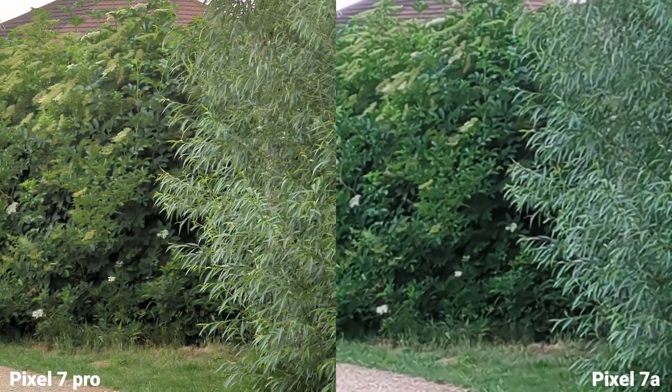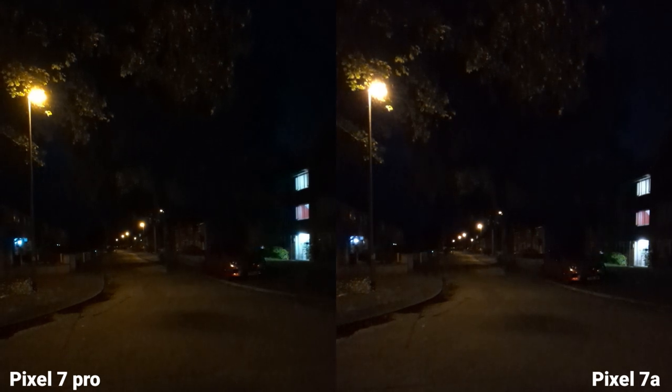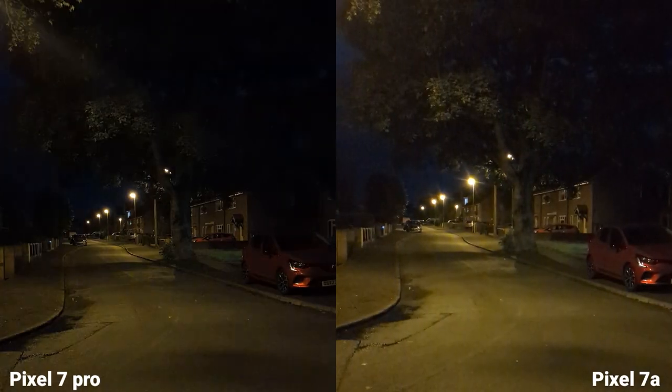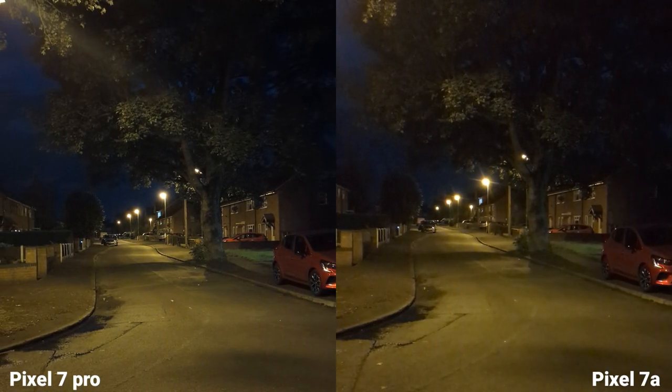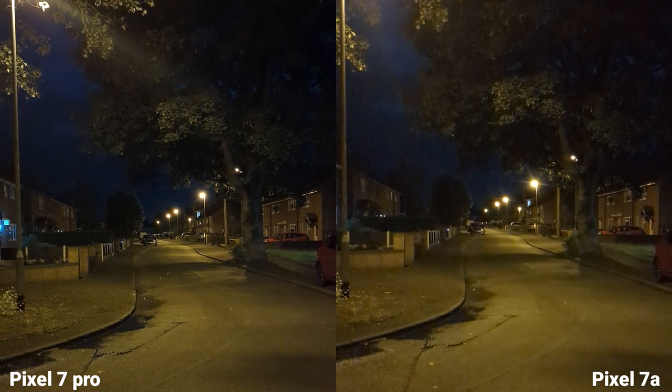Let's check low light conditions now. Ultra-wide angle, 4K 30fps — it is pretty dark on both. But as soon as we move to the main sensor, we can clearly see the difference.